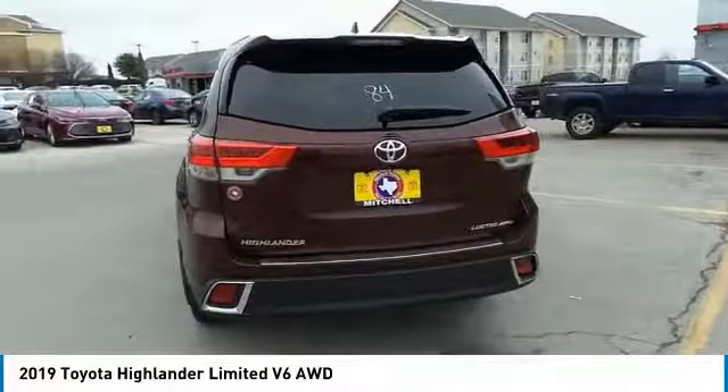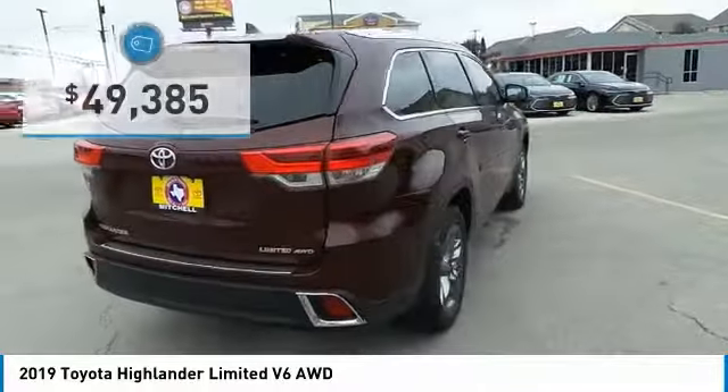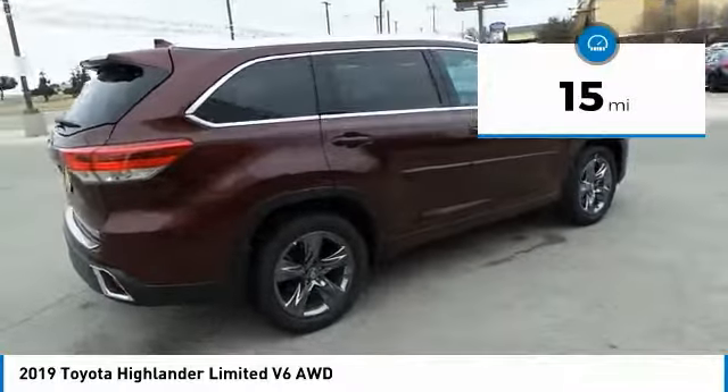A 2010 top safety pick, the Highlander is where substance meets style, and is priced below $50,000. This vehicle has less than 100 miles.